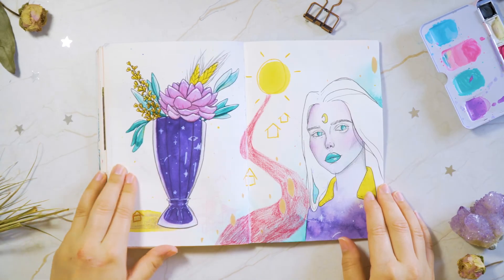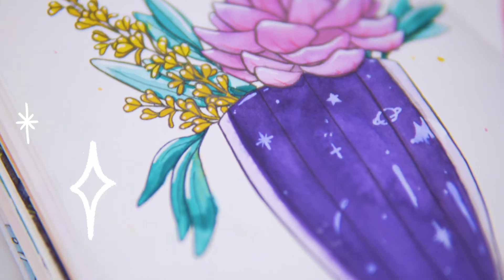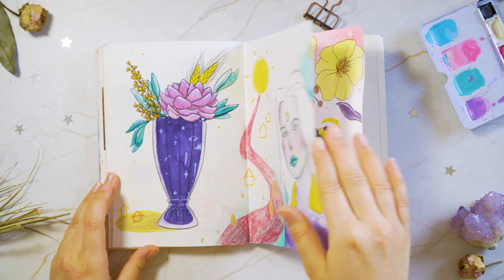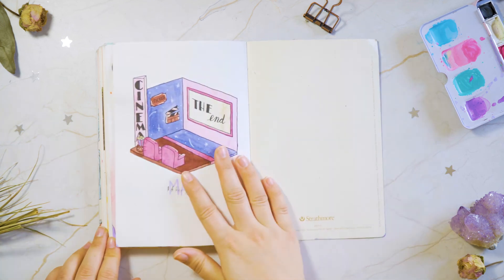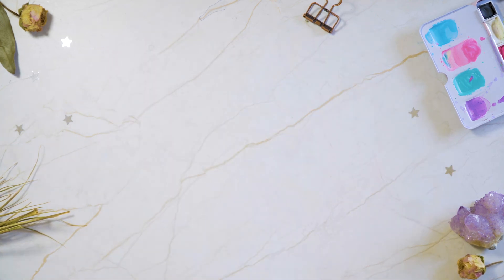This page is my ultimate favorite page. It has everything. I stepped out of my comfort zone, I drew a person, and I had fun. These last two pages I actually finished in another video, so if you want to check that out, the link will be in the description.